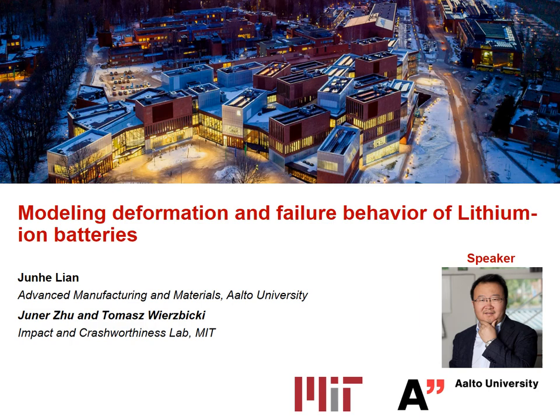Hello everybody online. Today I'm going to give you a talk on the modeling, deformation, and failure behavior of lithium-ion batteries. This is most likely the first talk about deformation and failure behavior of batteries in our current conference. This work is done by myself in close collaboration with Junior Zhu and Professor Thomas Wierzbicki at MIT.